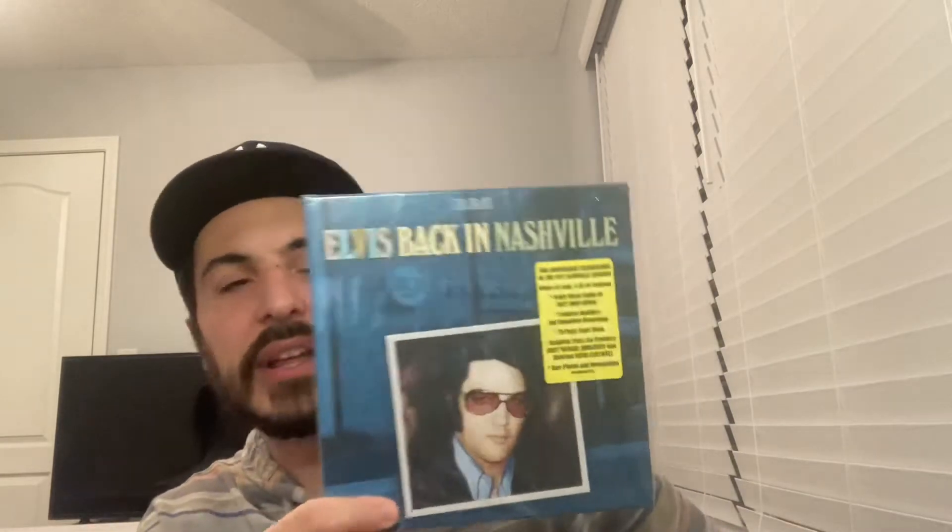Now let's talk about the music. This was mixed by Matt Ross-Spang, who's been doing a few box sets and releases for Elvis lately, and he's been doing a great job — these sound amazing. Everything's balanced great, really no complaints. The mastering is by Vic Gansini, who's been doing Elvis releases for years. Good combination — Matt Ross-Spang does a really good job; the balance sounds great, beautiful, smooth, and crisp.